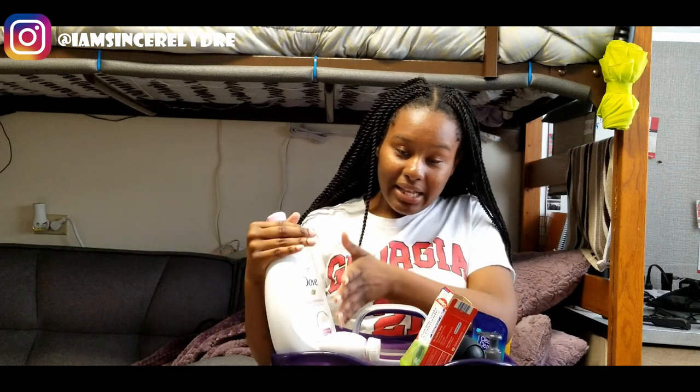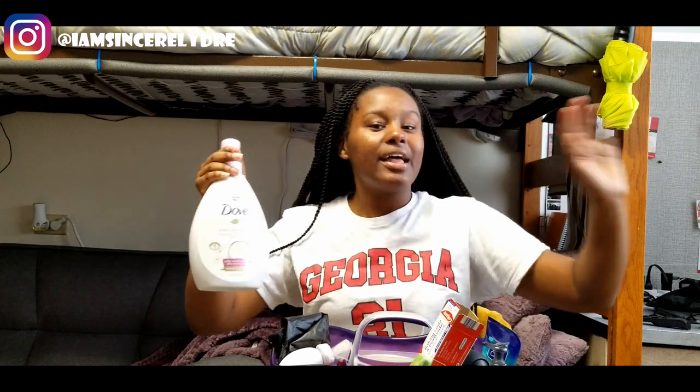I have my Dove body soap in a big pump bottle for two reasons: getting a big one saves money and means I don't have to keep going to the store for more. It lasts a good amount of time even though I use a lot per shower. I keep it in a pump because when I'm in that nasty community shower I'm trying to get in and get out — I don't want to be screwing caps open. Quick pump, pump, pump and keep going — that's a little shower hack.